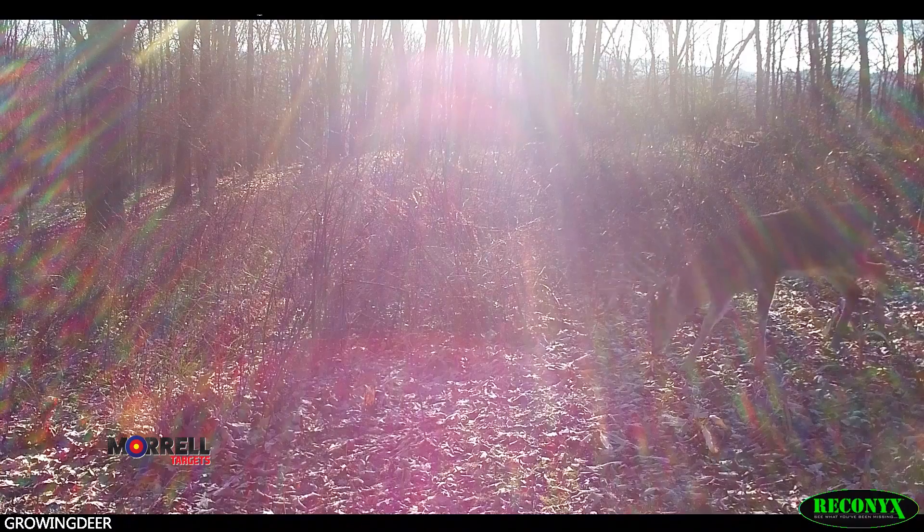Just yesterday — I don't have any footage — I was in my pickup and I saw two bucks chasing a doe. Probably a large female fawn, antlers on all of them, just getting it going. They're burning a lot of calories still. They probably haven't recovered from the rut.